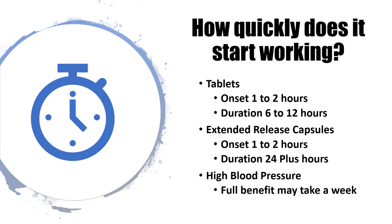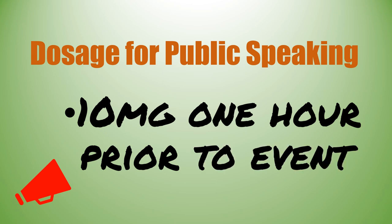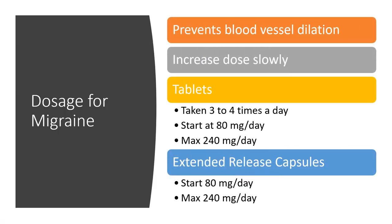For public speaking, the typical dosage is the immediate-release 10 milligram tablet taken one hour prior to the event.